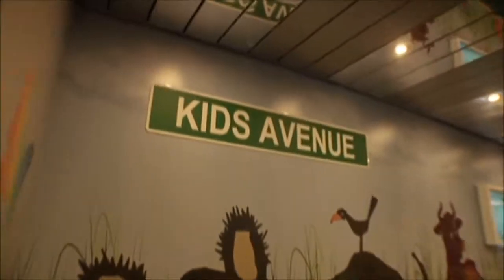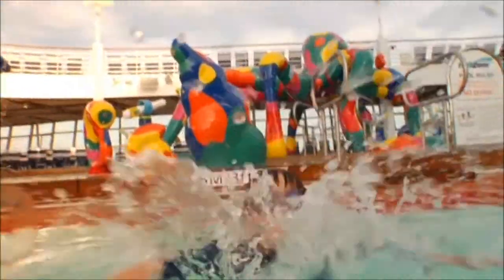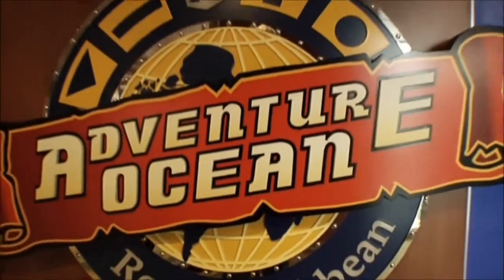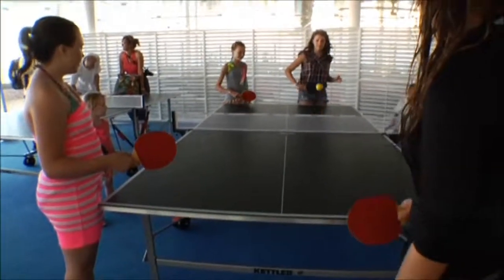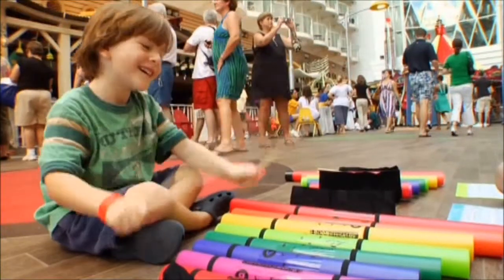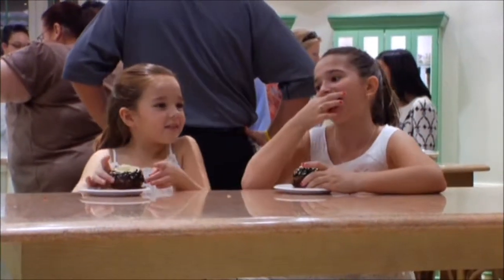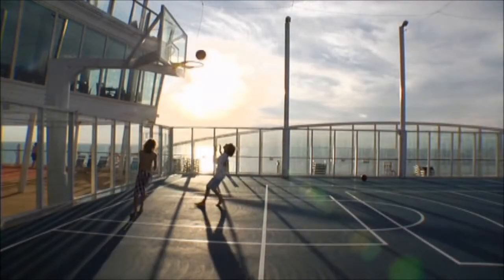For kids and young cruisers, the Youth Zone is a whole neighborhood devoted exclusively to them. Kids aged 3 to 11 will love our award-winning Adventure Ocean Youth program, and teens will enjoy their own private hangouts created just for them. No matter what your kids' age, the Youth Zone onboard the Oasis of the Seas and the Allure of the Seas takes family vacationing to a whole new level.